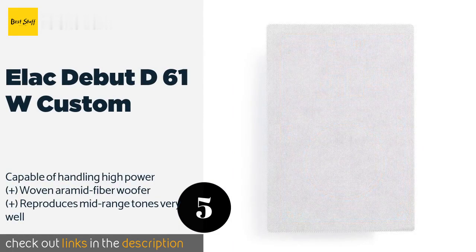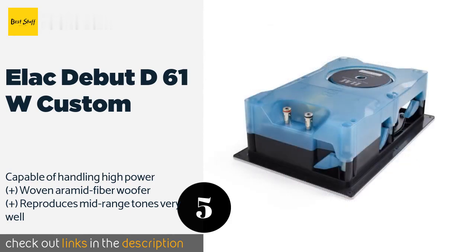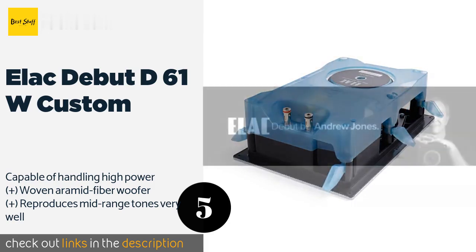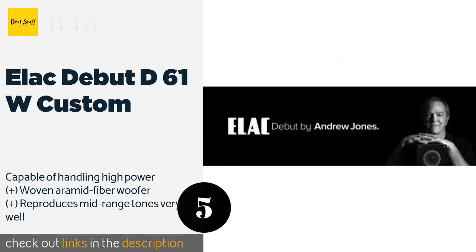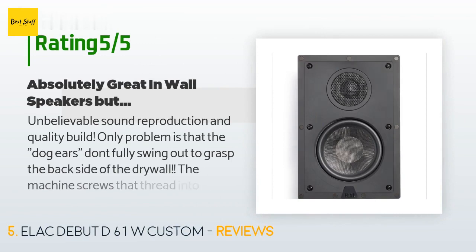The next one is the ELAC Debut D61W Custom. It offers lush, expansive sound in a simple package at a very competitive price. Designed by renowned audio engineer Andrew Jones, this unit is liable to work wonders in nearly any space. This product is available on Amazon for $200.